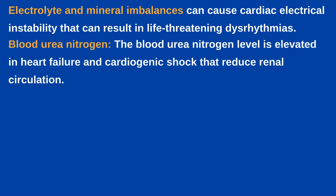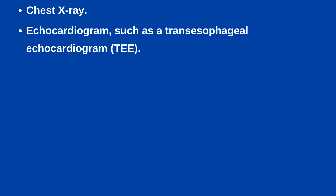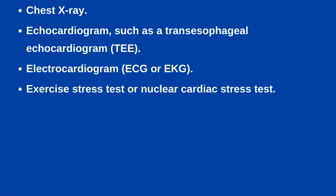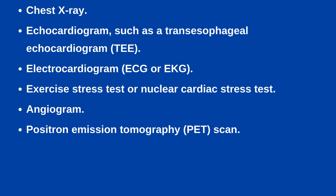Blood urea nitrogen: the BUN level is elevated in heart disorders such as heart failure and cardiogenic shock that reduce renal circulation. Blood glucose: an acute cardiac episode can elevate the blood glucose level. In addition to lab tests, chest X-ray, echocardiogram such as transesophageal echocardiogram, electrocardiogram, exercise stress test or nuclear cardiac stress test, and angiogram or positron emission tomography scan can be done to the patient to rule out cardiac problems.